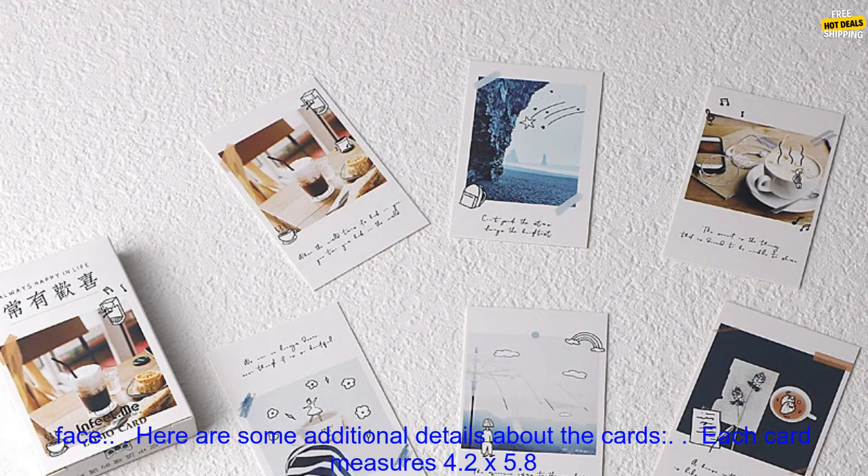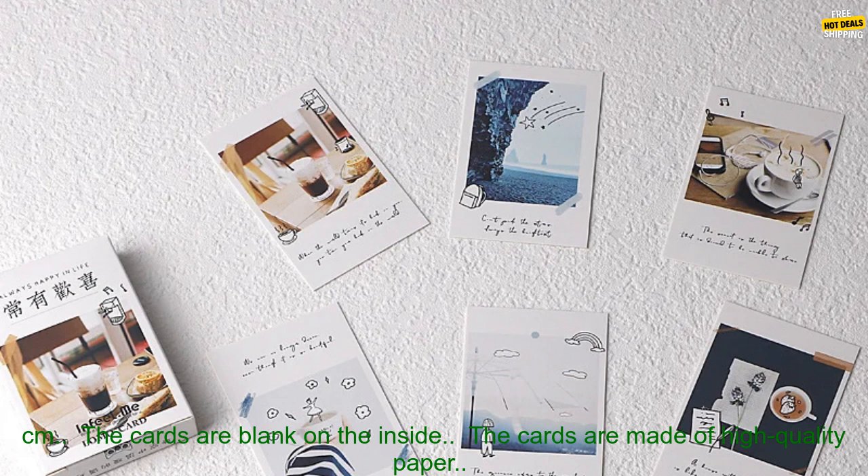If you're looking for a great gift, these 28 PCs Lomo Small Message Cards are a great option. They're sure to put a smile on the recipient's face.